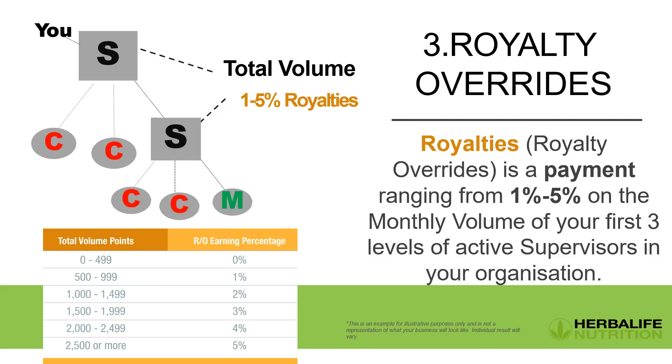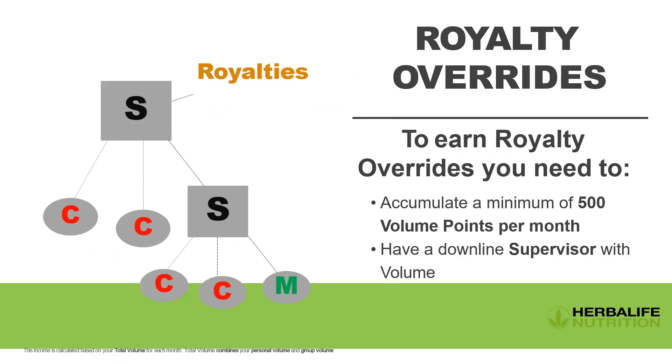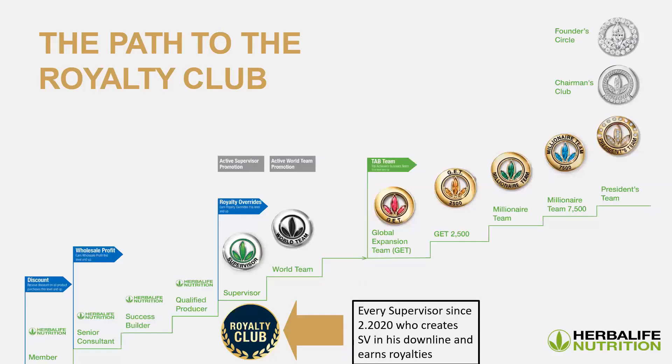Royalties go three levels deep — not just your direct supervisors, but also supervisors in your second and third levels. For example: you sponsor Mary, Mary becomes a supervisor and has Peter in her downline, Peter becomes a supervisor and has John in his downline, John becomes a supervisor — that's three levels deep where you earn your 5% royalty overrides. Since February 2020, every supervisor who creates supervisors in their downline and earns royalties belongs to the Prestige Royalty Club and earns an extra pin and reward.